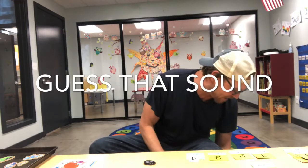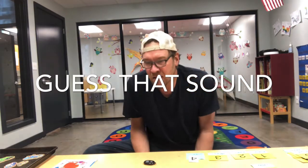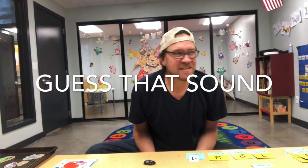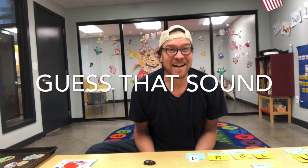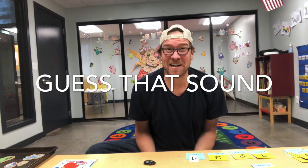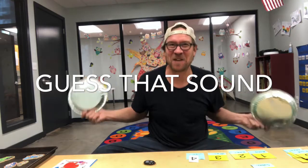Okay, guess that sound, ready? Here we go. What material does that sound like? Not paper — like a light metal, right? I'm clinging together two things. You bake a pie and you put it inside it. That's right, pie tins.